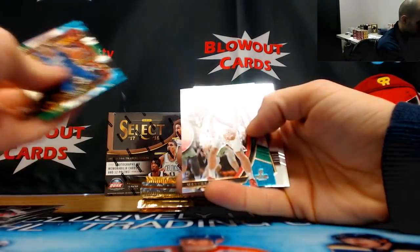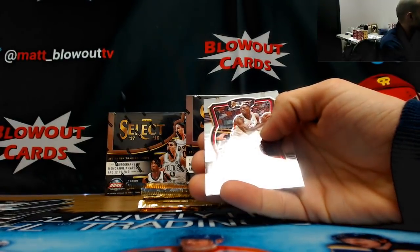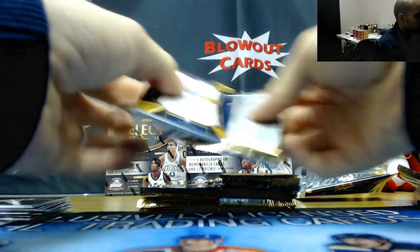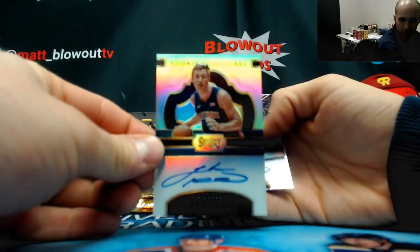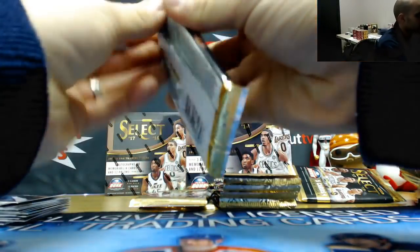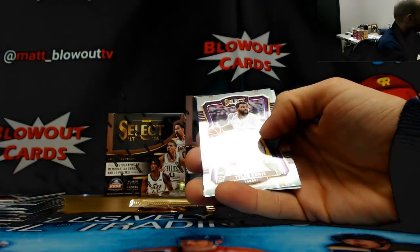Austin Rivers tricolor, Austin Rivers tricolor, Myers Leonard tricolor. Andre Drummond for the Pistons, green, numbered to 65. Bio rookie for the Heat. Damian Lillard galactic, and Luke Kennard numbered to 199, rookie autograph for the Pistons. Blue Eric Gordon for the Rockets, numbered to 299.